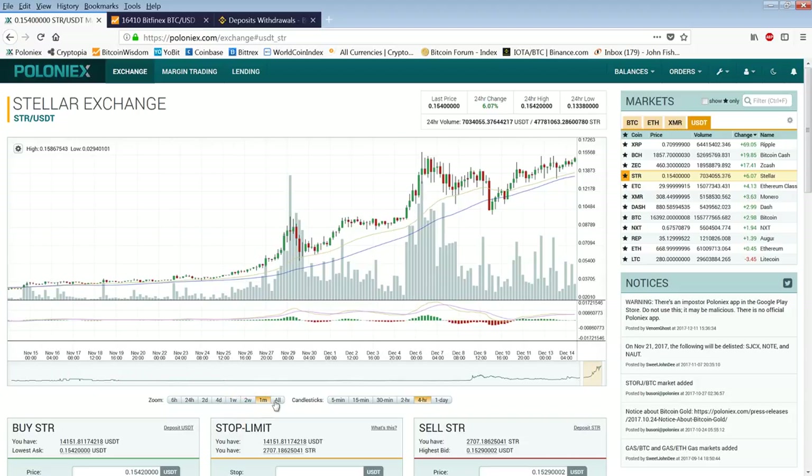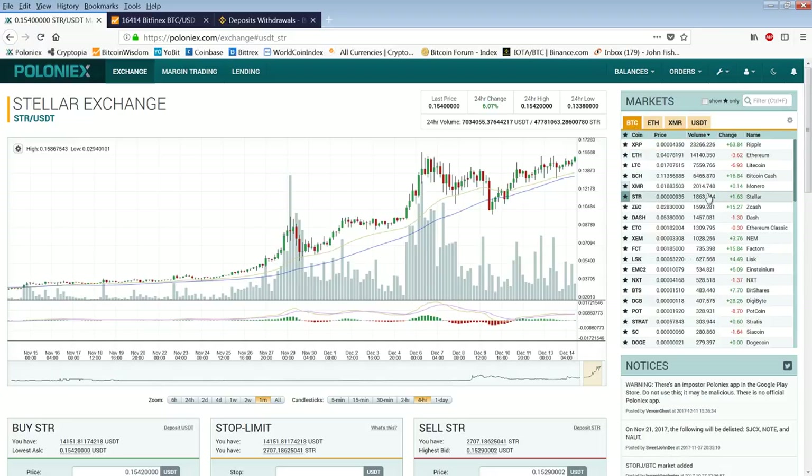Stellar is the cheapest coin quoted in USDT. You can see the price is $0.15. This is the Stellar USDT chart. Now there's a Stellar Bitcoin chart and a Stellar USDT chart. What's the difference? Well, Bitcoin is a lot stronger than the US dollar.